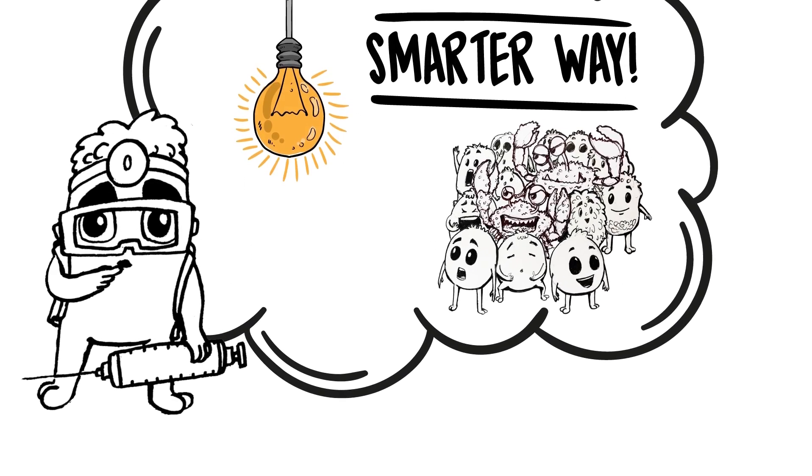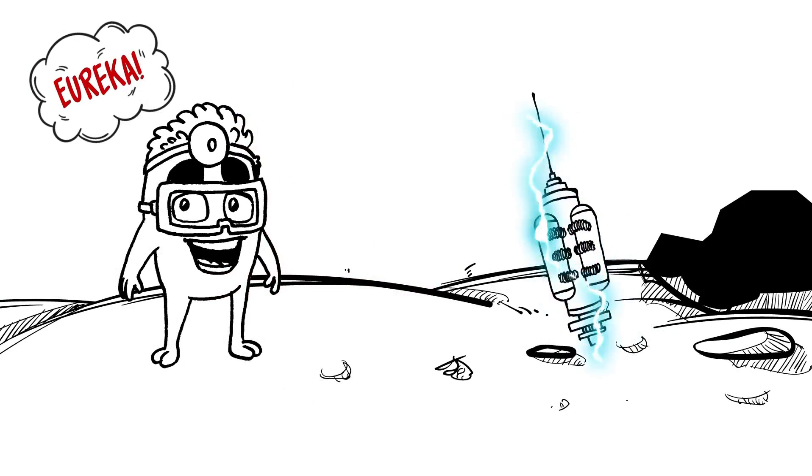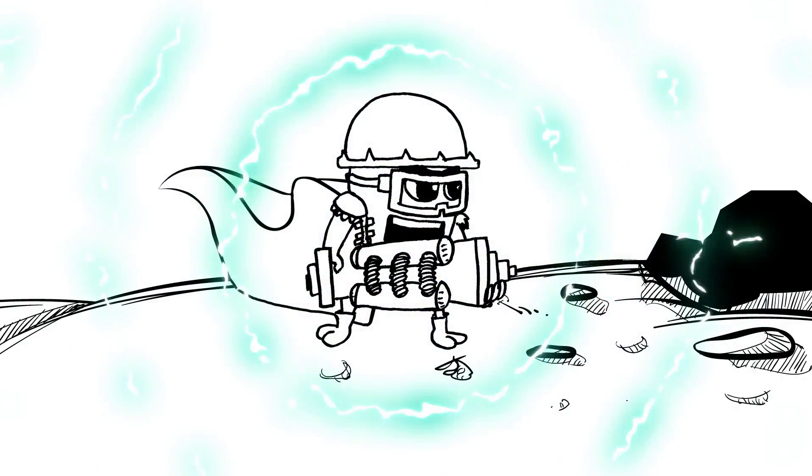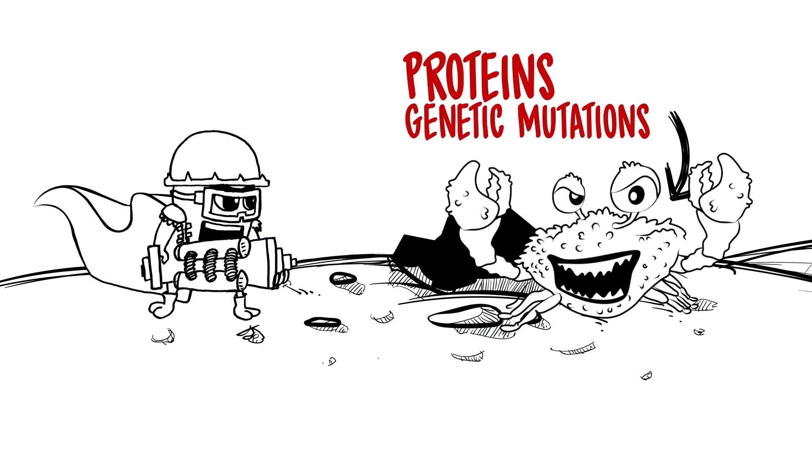Eureka! There must be a smarter way to target only the cancer cells and also deliver such a devastating blow that cancer cells would not be able to mount resistance at all. Why not design drugs that only seek out certain targets — such as proteins or genetic mutations that are present only in cancer cells?